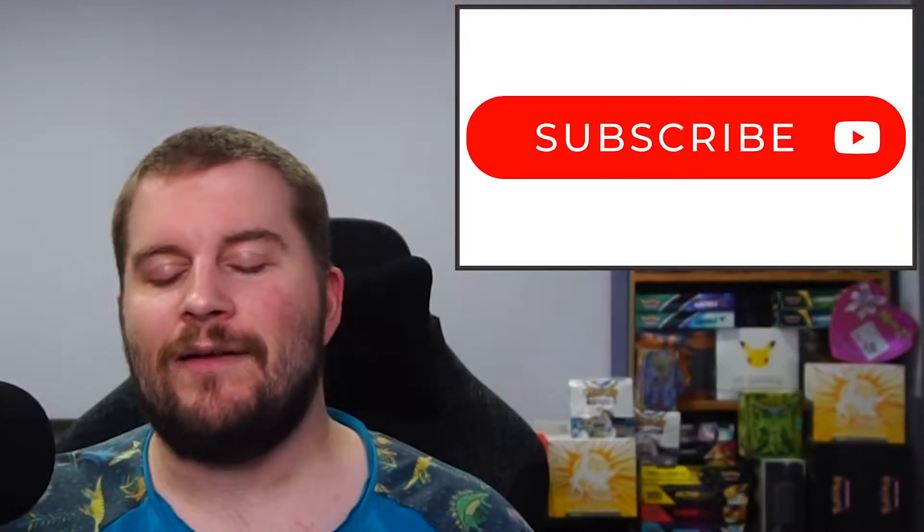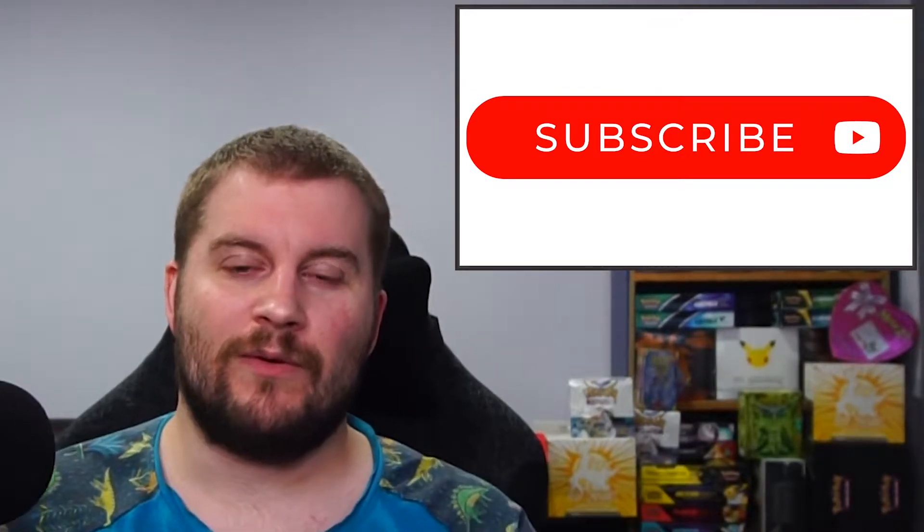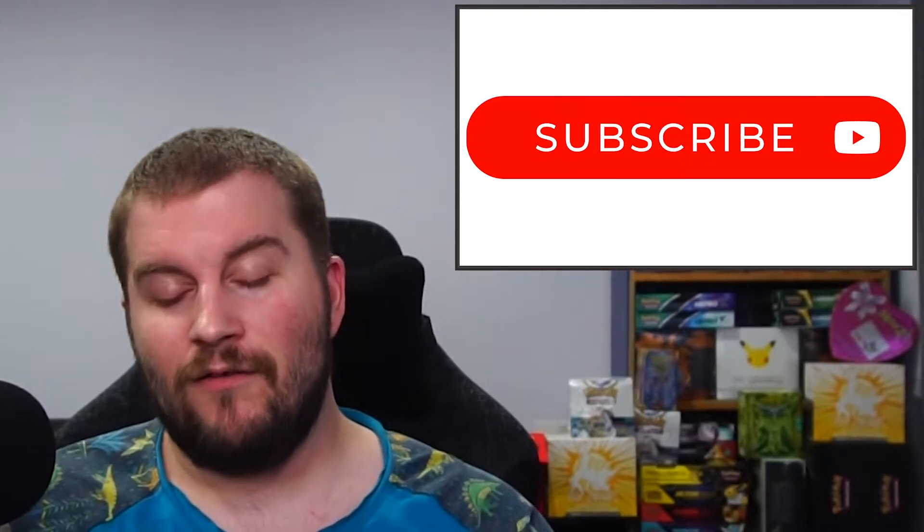Welcome back for another MetaZoo News update for April 3rd through April 10th, 2022. I am TheOneEyedCrow and we're going to get into this week's news, but first, if you're not subscribed already, please subscribe. I am going to be releasing a video detailing some subscriber goals and giveaways, so get a jump on that, subscribe now, and you won't have to worry about doing that for the giveaways.